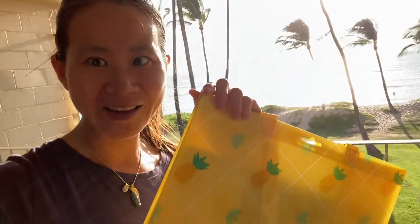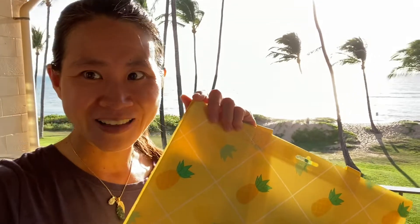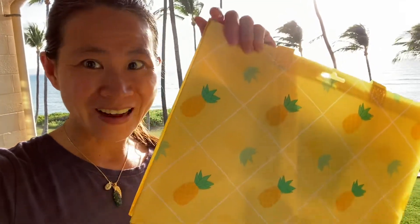Aloha! Today, Cathy is going to share another remedy for skin discoloring from the sun or aging. Last time we used the papaya peel, and now we're in Maui, Hawaii. Why don't we use pineapple?